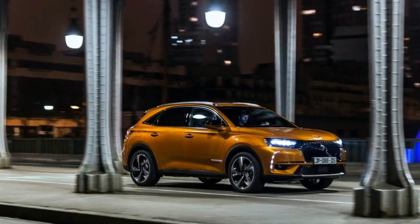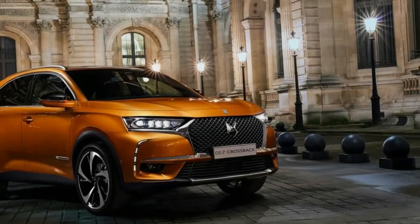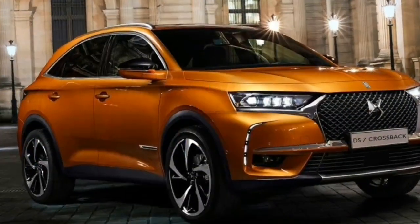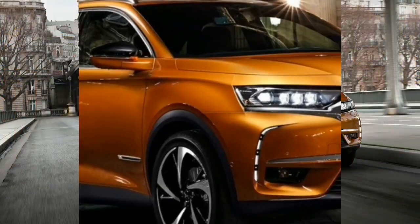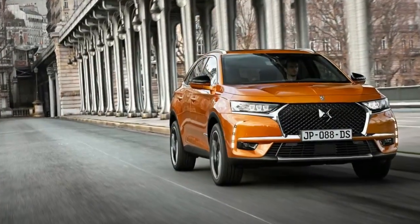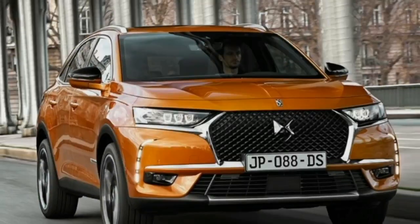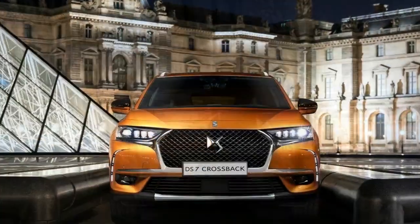The DS7 also includes night vision, a DS Parked Pilot feature, and an active scan suspension that monitors road and off-road conditions, similar to the Range Rover Sport. Customers will appreciate the mix of advanced technology and design that is unique to DS automobiles. The latest innovations available on the DS7 Crossback give it a technological edge, and new driving aids further enhance safety and driving comfort.